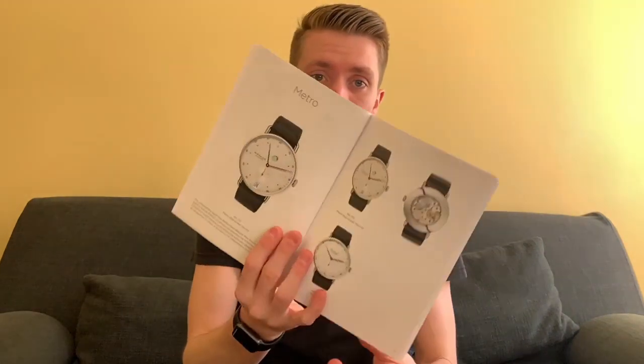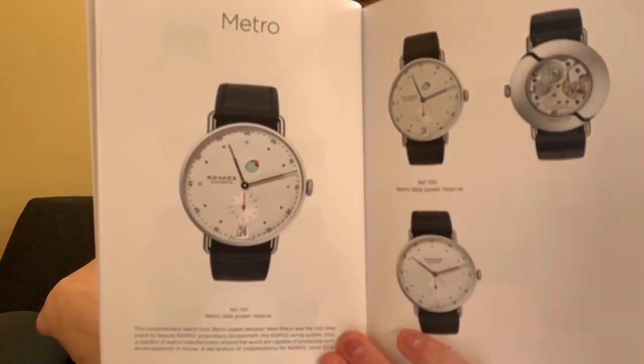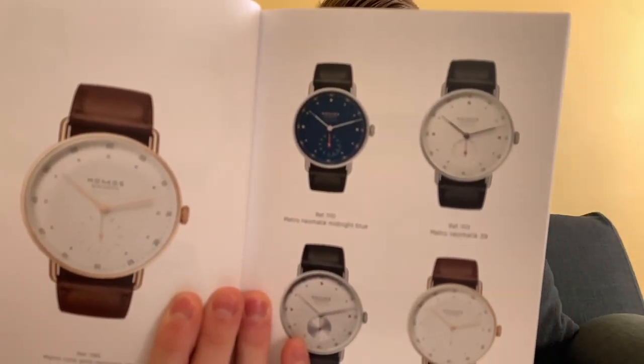Now we're into the Metro collection. They describe it as a contemporary watch from Berlin-based designer Mark Braun, who helped create some of these pieces. I think it reflects a lot of his aesthetics, though I don't know a lot of his other designs. Cool pieces there as well — and again that midnight blue that NOMOS is kind of famous for comes through in this collection as well.